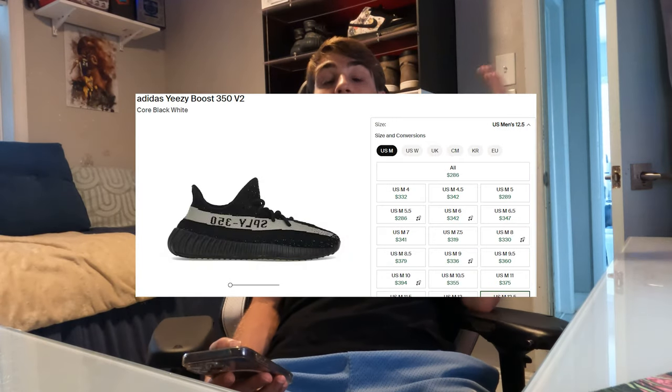I really wanted to hit the Oreo Yeezy 350s. I used to really want those back in the day — when they came out with the white stripe, the red stripe, the green stripe, and I think the copper stripe too. The Oreos came out a little later and are like one of the OG ones. Those still go for like $350 in all sizes. They used to go for like $500 to $700, which is crazy. Anyone who says Yeezys are dead is wrong — people really still want Yeezys and they're selling out.